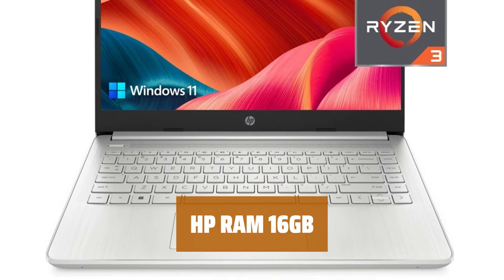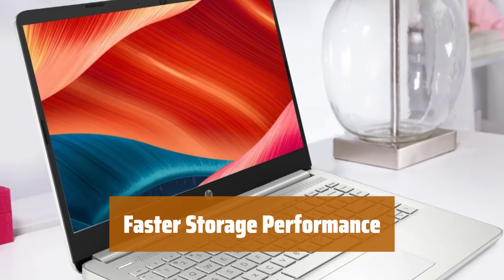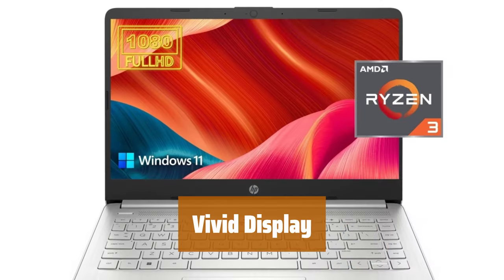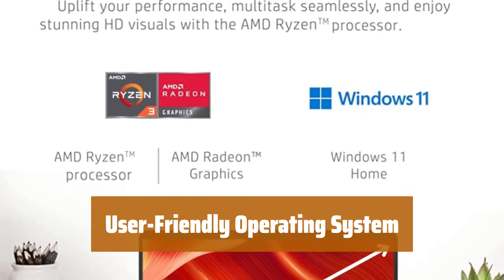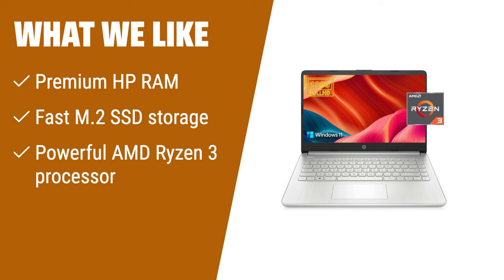Number 1. Experience smoother multitasking with higher bandwidth, allowing you to easily switch between tasks without any lag. Enjoy up to 15 times faster performance compared to a traditional hard drive with the 1TB M.2 SSD storage, ensuring quick access to your files and programs. The AMD Ryzen 3 3250U processor delivers fast and efficient performance, making everyday tasks seamless and responsive. The 14-inch FHD display provides crisp and clear visuals with vibrant colors and sharp details. Navigate effortlessly with Windows 11 Home, offering a user-friendly interface and seamless computing experience. What we like: Experience improved multitasking with 16GB RAM and enjoy up to 15x faster performance with the 1TB M.2 SSD. Powered by an AMD Ryzen 3 processor and featuring a 14-inch FHD display, this HP 2023 newest 14 laptop is perfect for productivity and entertainment.